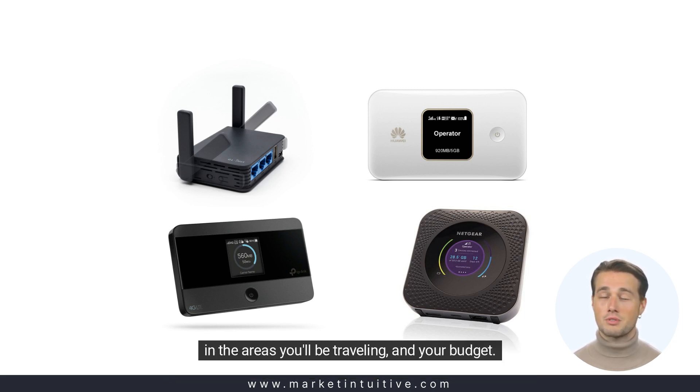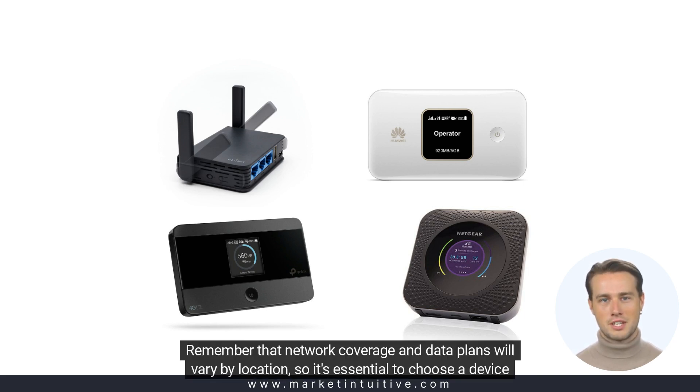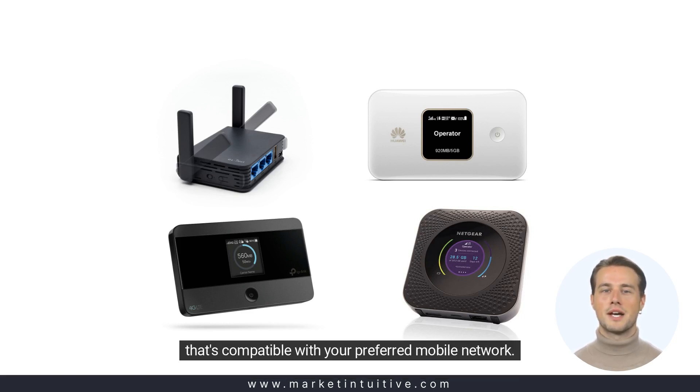Also consider the coverage in the areas you'll be traveling and your budget. Remember that network coverage and data plans will vary by location, so it's essential to choose a device that's compatible with your preferred mobile network.